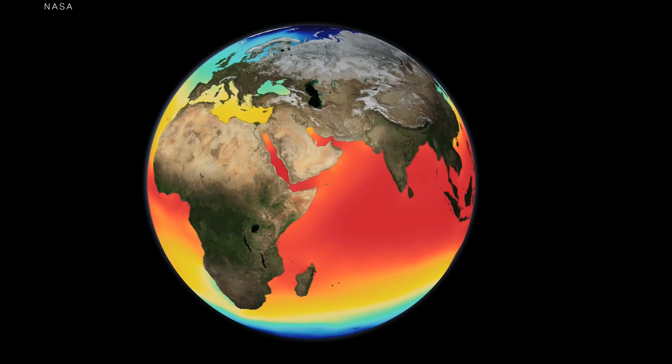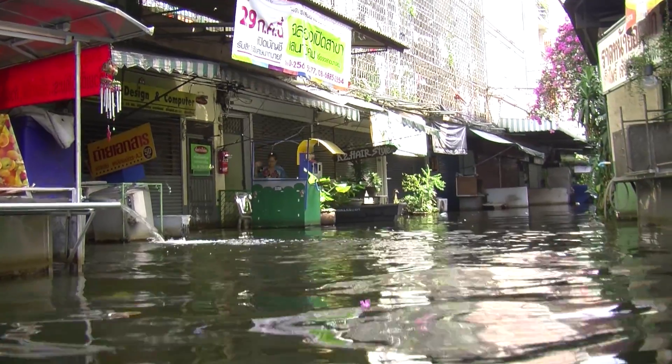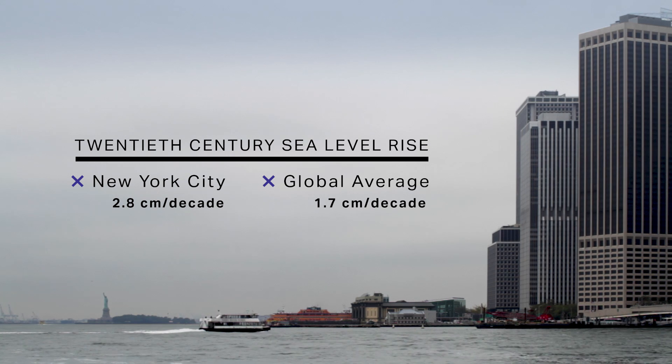We do lots of climate and environment stories, and we run up against one concept all the time: sea level rise. This probably isn't news to you, but as the planet warms, the average sea level is rising, and it's threatening coastal populations around the world. But we got tripped up by one thing. Here in New York, the sea level is rising one and a half times as fast as the global average. And we thought, how is that possible? How are different parts of the ocean at different heights?